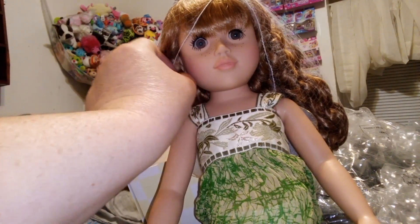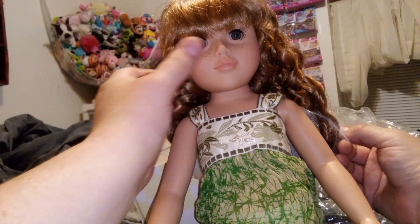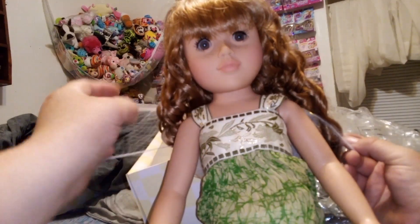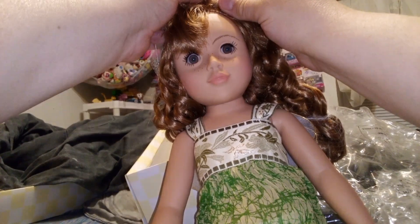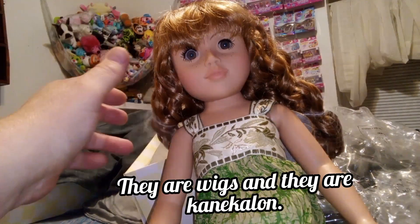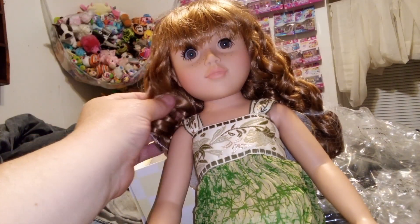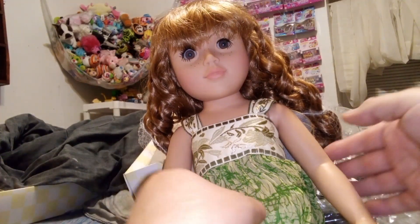She actually still has her hairnet on too. Oh, she's beautiful — she's got brown eyes, freckles, and a really nude lip. I don't think these are wigs — actually, I don't know if they're wigs or not. I think they're sewn on, but they are wigs.